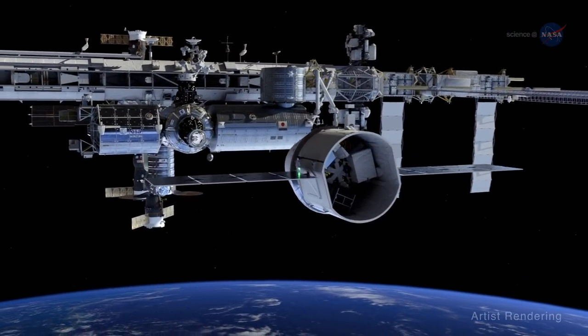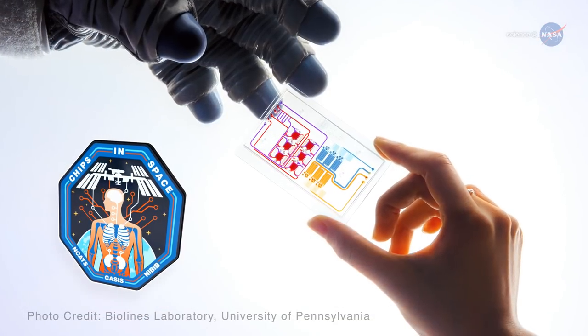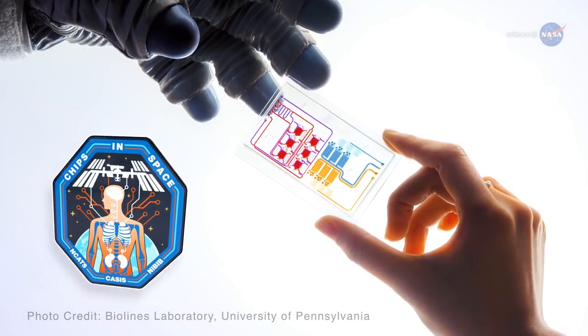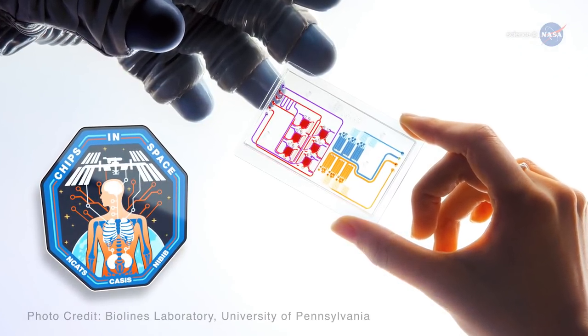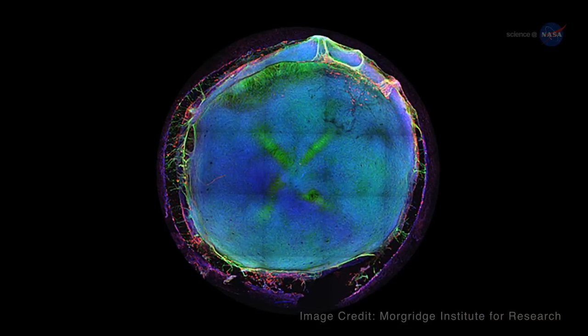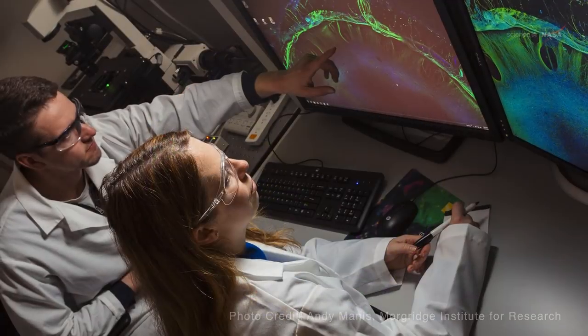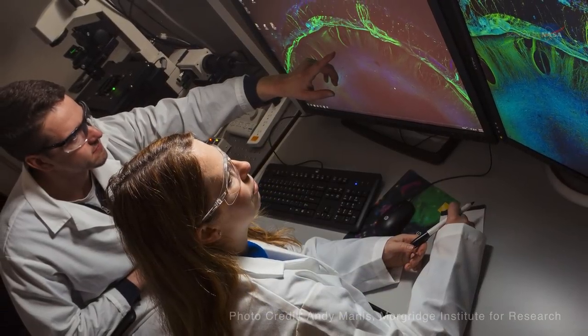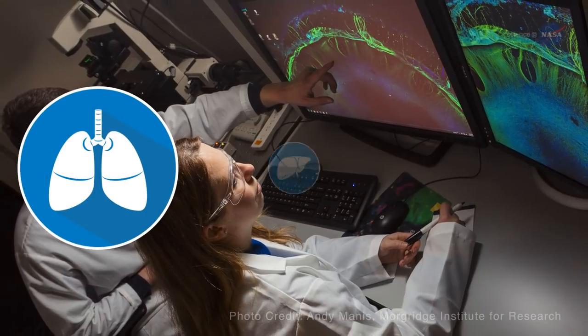A few will soon be headed to the International Space Station, or ISS, through a collaboration between the National Institutes for Health, or NIH, and the ISS National Laboratory, in partnership with NASA. Tissue chips can host different cell and tissue types and mimic the intricate biological functions and responses of full-sized human organs, such as the lungs, liver, and heart.